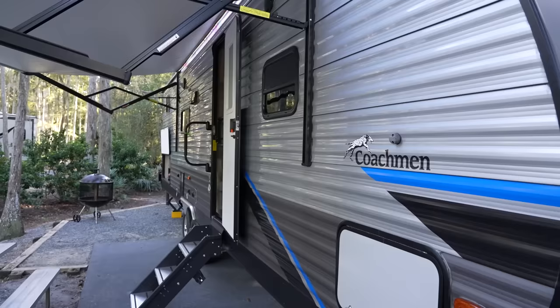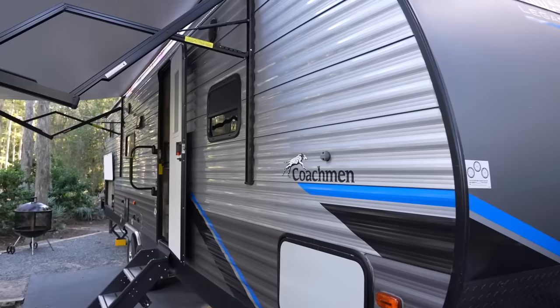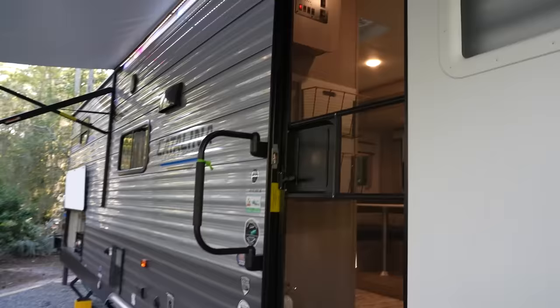This RV is different than the one we rented last time - I'll link our last RV trip below - but this one is a little bit fancier. So this is a Catalina Legacy Edition from Coachman. I'll have to look up how long it is, because I think this is a different one than the one I looked at on the website originally, which was like a 32-foot. We'll double-check the length before we end this tour.